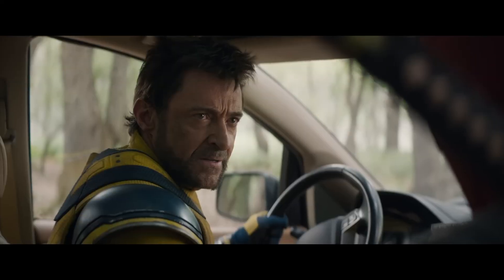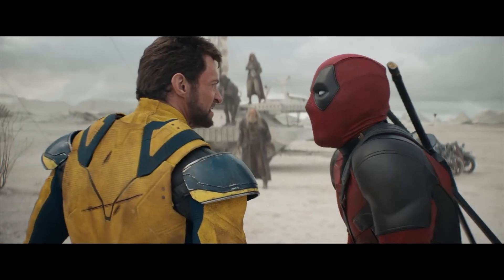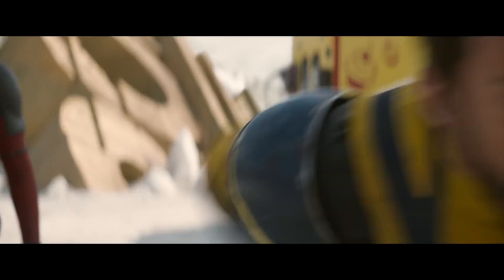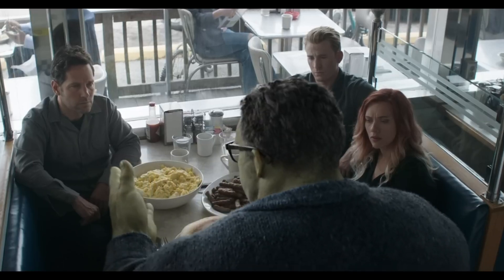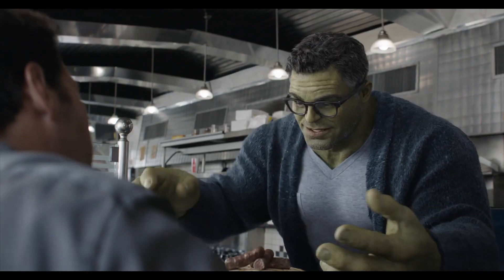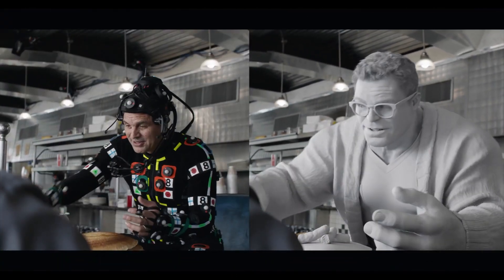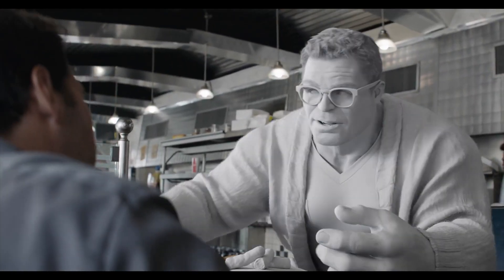Speaking of wholesome, there's another wholesome character we're going to dive into that also shows a lot of emotion through their facial expressions. But instead of the expressions being enhanced by visual effects, they are almost entirely crafted through them. We've seen a lot of the Hulk over the years, but Avengers Endgame introduced Smart Hulk — a perfect combination between Bruce Banner and the Hulk. Because of these two characters being combined, they needed to put some thought and strategy into how they would implement Mark Ruffalo's performance into the character.